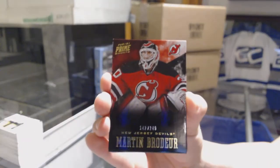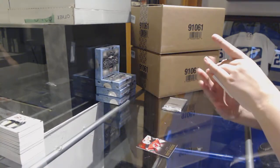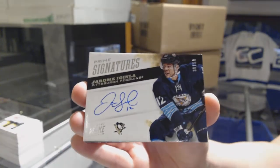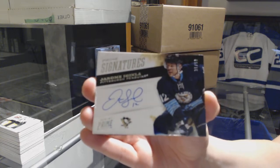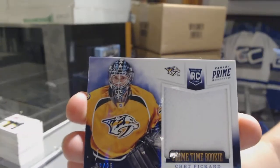We've got a base number to 249 for the Devils, Martin Brodeur, a Prime Signatures numbered to 50 for the Pittsburgh Penguins, Jarome Iginla, and a Prime Time Rookie Jersey for the Nashville Predators number 25, Chet Pickard.